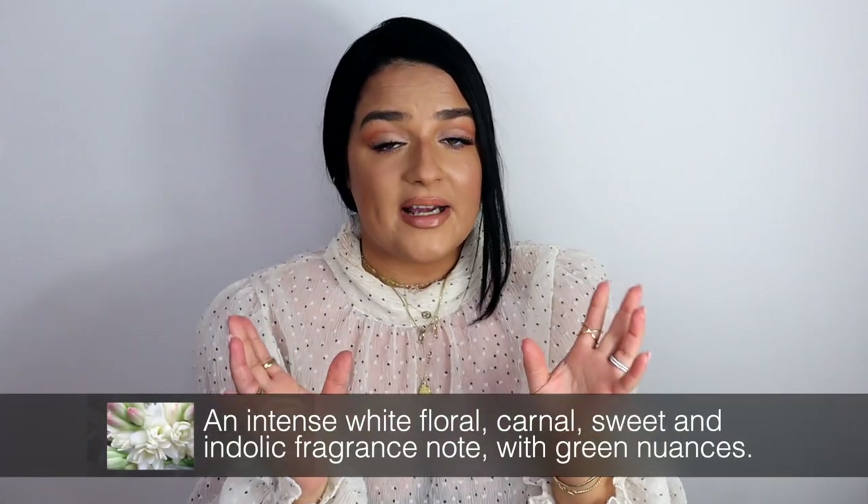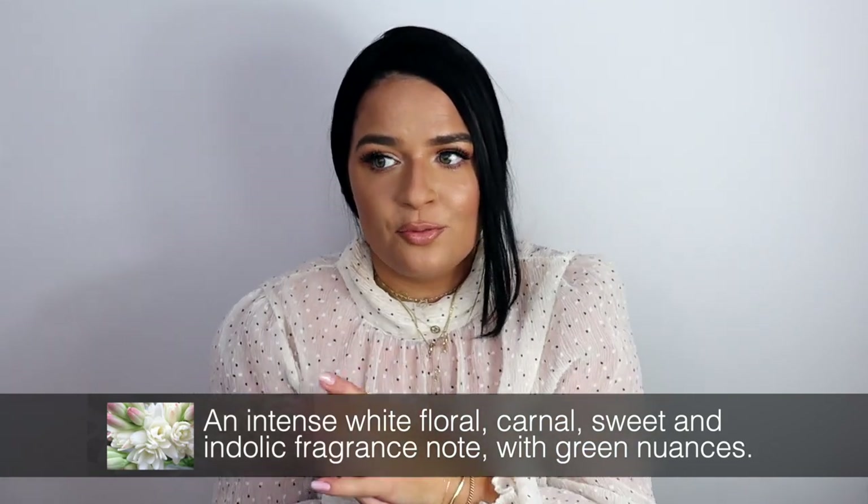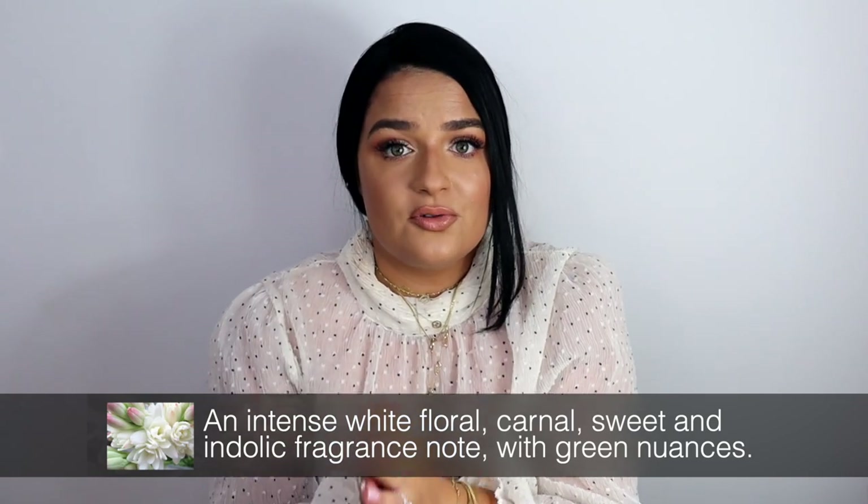Tuberose — I'll insert a picture right here — is a white floral. It can lean a little bit powdery, a little bit animalic, or quite sweet depending on the concentration of the oil in the fragrance. In general, tuberose was used heavily in fragrances back in the 70s and 80s and was a very popular note back then, extremely powdery and very dusty.